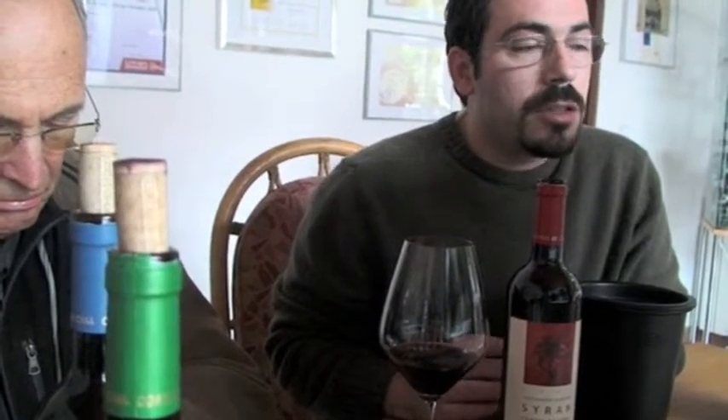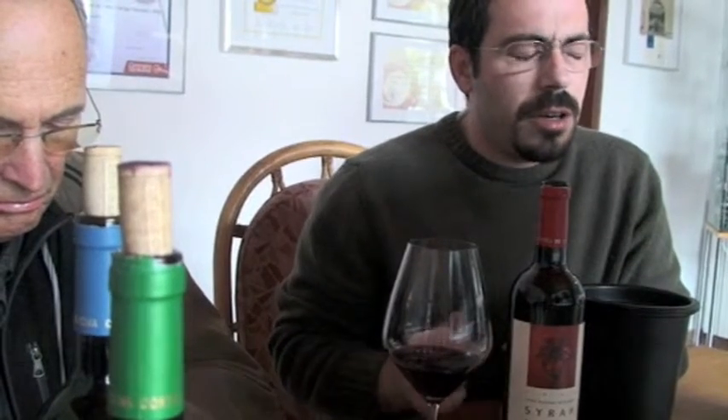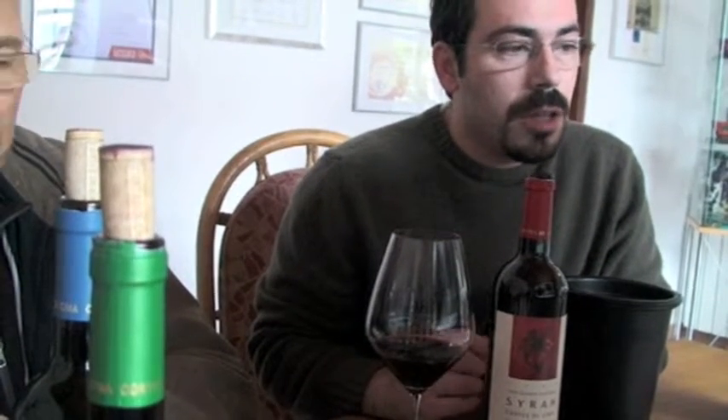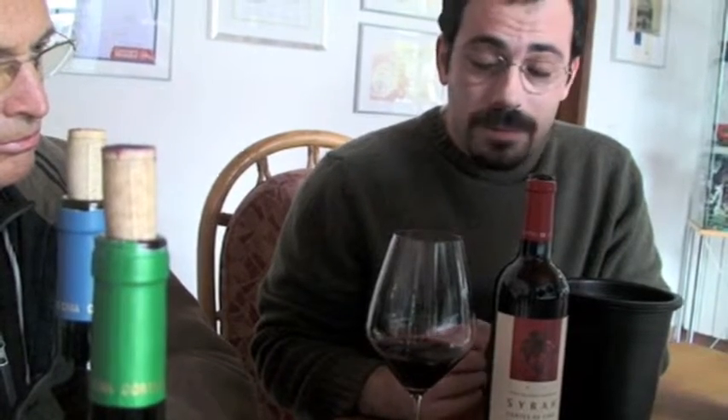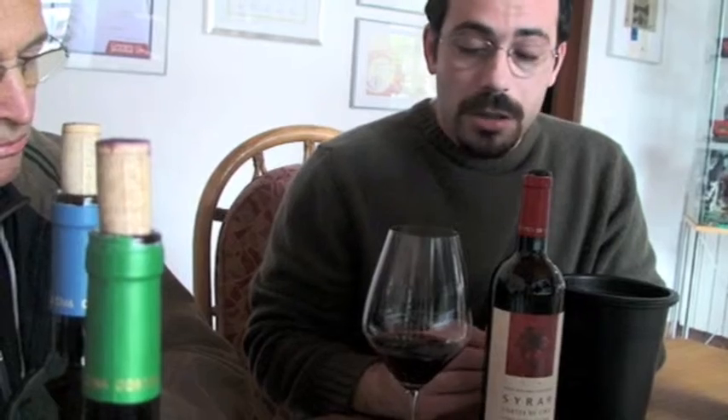And on the mouth, the great thing about this wine is the soft tannins that it has. They are very velvet, filling, nice full body wine, but very, very round, very polished. And at the same time, you can keep some freshness being in a hot climate. It's yet a fresh wine at the same time.